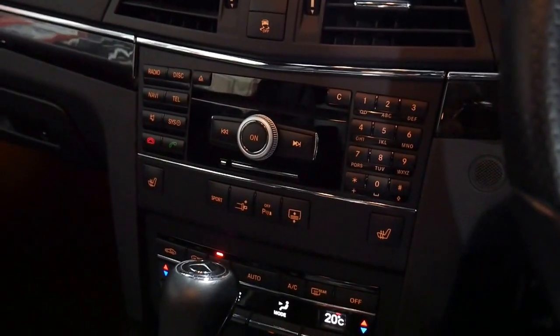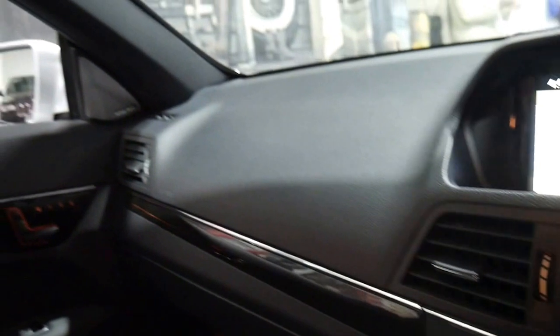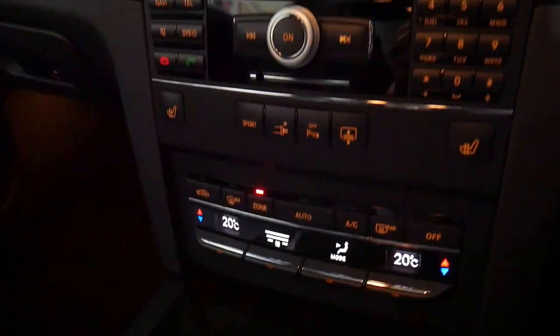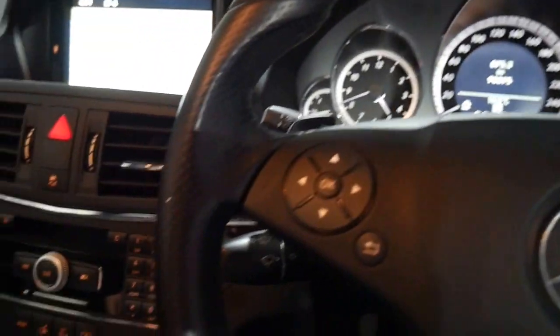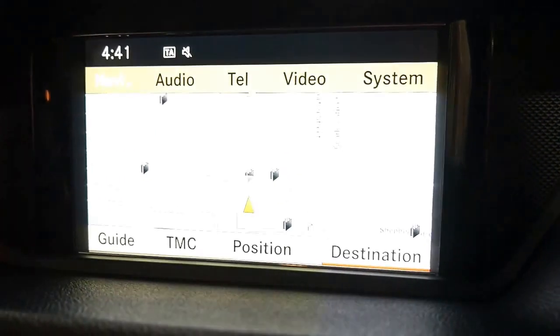The turbo four-cylinder petrol is very economical and nice and smooth. This car also benefits from having a Harman Kardon sound system, climate control, and every single service ever done on this car has been done at a Mercedes-Benz dealership. It's got a reverse camera and navigation.